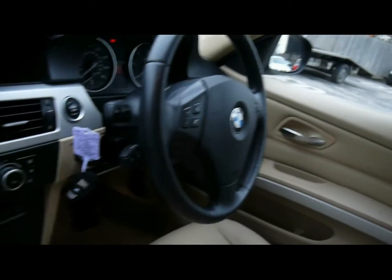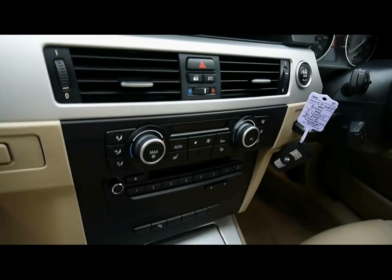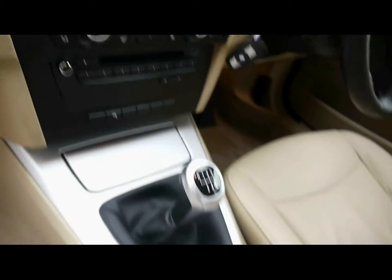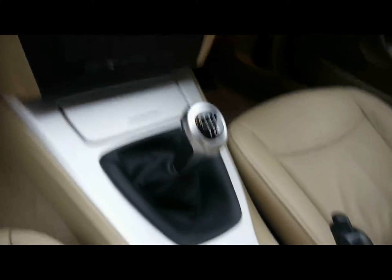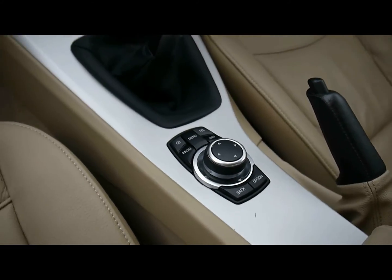Multi-function steering wheel, cruise control, full-colour satellite navigation system, digital dual-zone climate control, CD radio with auxiliary input, six-speed manual gearbox, BMW iDrive controls for things like the sat-nav and the Bluetooth connectivity.